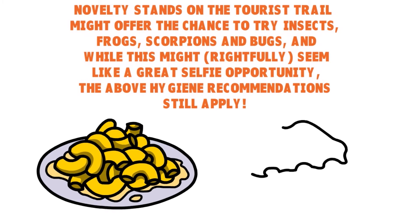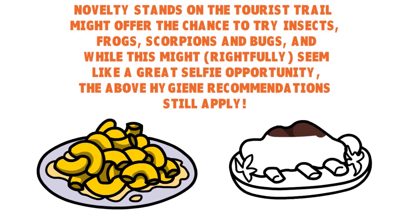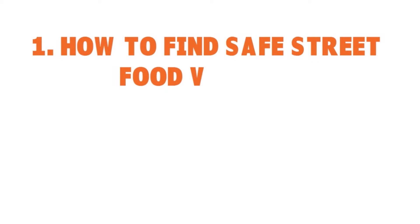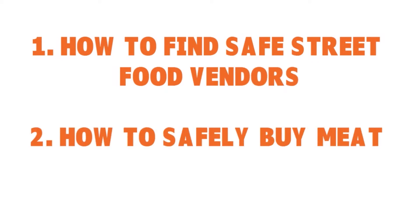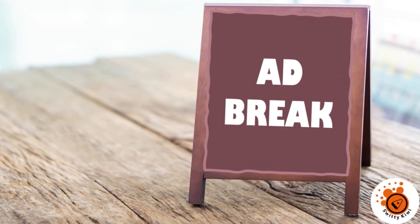It's all about what works for you — always think about hygiene, always focus on the popularity of the stall, and think about the dish being cooked in front of you. So I've explained how to find safe street food vendors and how to safely buy meat from street food vendors. I'll be right back after this.